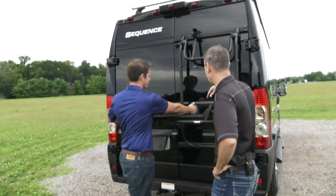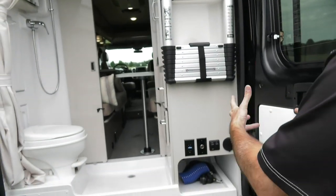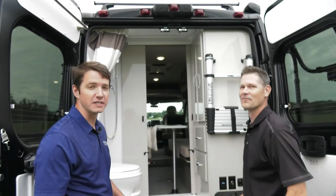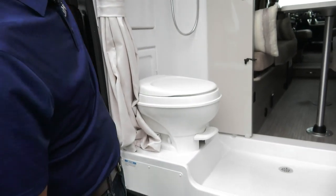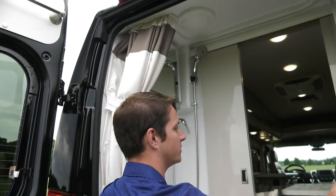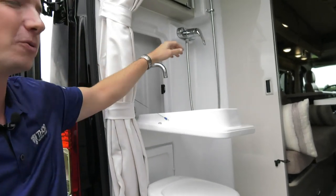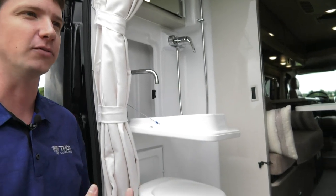We'll open up the inside and give you a peek at the wet bath because there are a lot of features on the outside that are tied into the inside. This is a wet bath, so your toilet and your shower are all in the same area. We do have a shower curtain that when you are taking a shower, it's controlled with this valve right here — it goes around and protects all the cabinetry so you don't have to worry about getting anything wet. And there's a flip-down sink right here — when you're working with a B-van, you've got to get a little creative with the space.